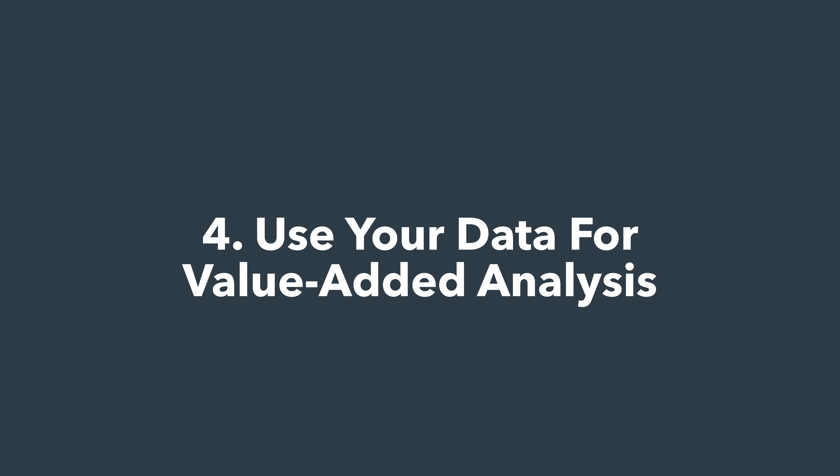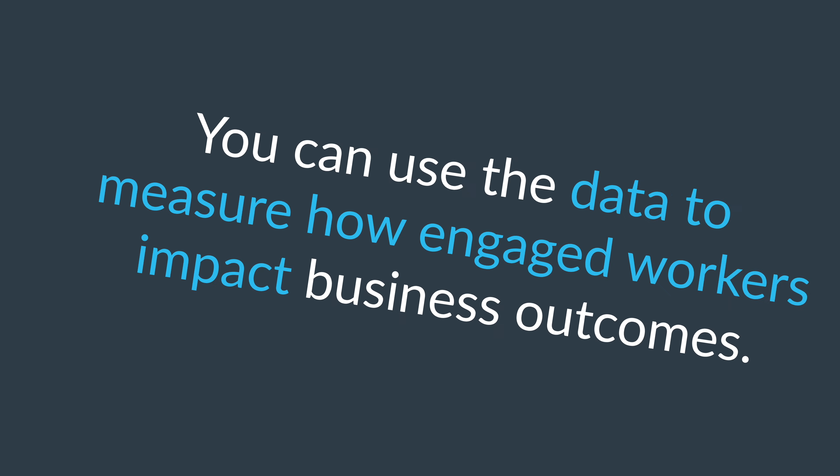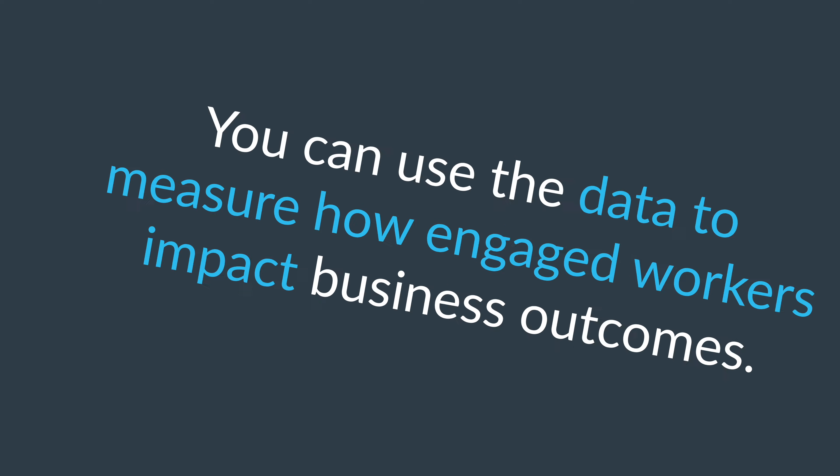Use your data for value-added analysis. Especially in an environment in which human contact is not possible, having the power to show concrete data about employee engagement rates might help you thrive in the pandemic and help your organization get out of the situation stronger. You can use the data to measure how engaged workers impact business outcomes.